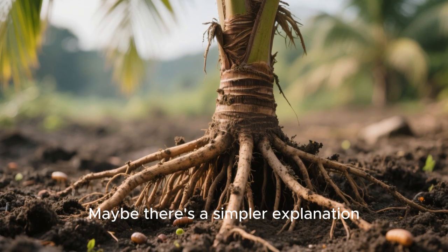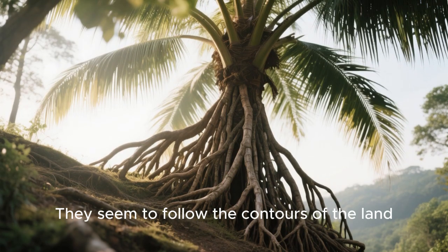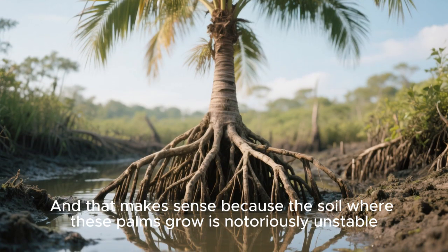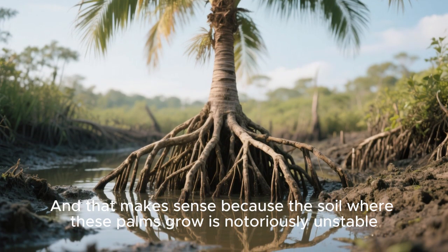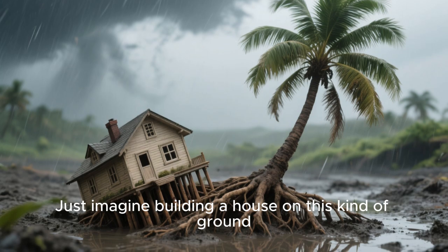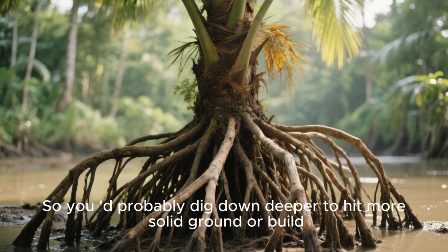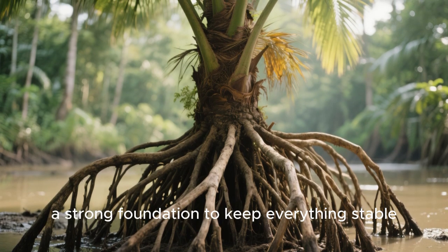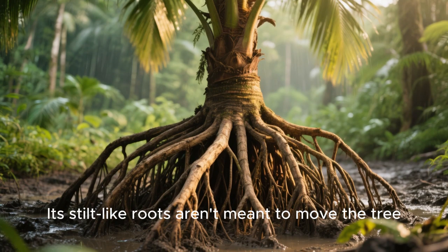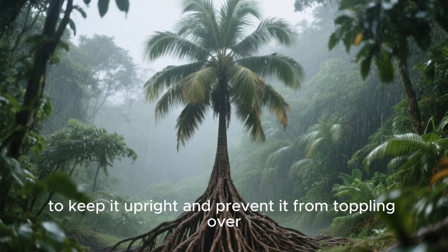Maybe there's a simpler explanation. The roots of the walking palm don't just grow in any old direction — they seem to follow the contours of the land, hugging the terrain and adapting to it. The soil where these palms grow is notoriously unstable: a mix of rich clay and loose sand, and it's always wet. Just like a house built on unstable ground needs a deep foundation, the walking palm's stilt-like roots are meant to anchor it, keeping it upright and preventing it from toppling over.